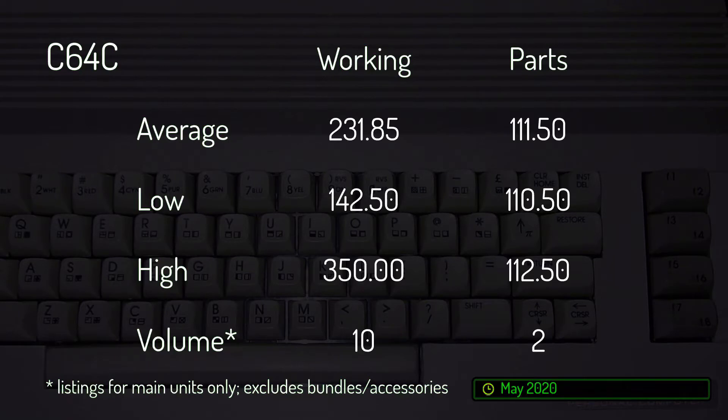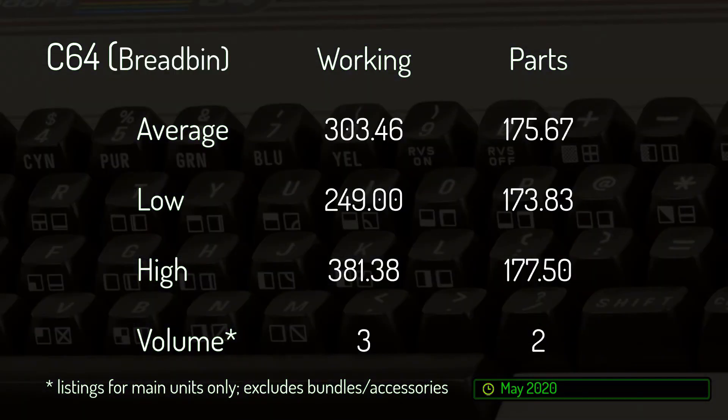Starting with the Commodore 64 market, working 64Cs made up a lion's share of May's volume, with a total of 10 machines changing hands at an average of $231.85 apiece. Prices ranged from $142.50 to $350 each depending on condition. The two-part 64Cs that changed hands this month did so with just $2 separating highest and lowest prices, giving an average of $111.50. Three working bread bins sold in May giving an average of $303.46. Non-running bread bins traded at a similarly narrow price band, being less than $4 between highest and lowest prices, with an average price of $175.67 apiece.